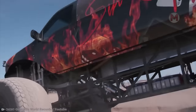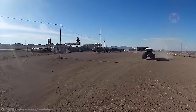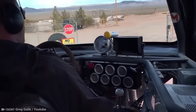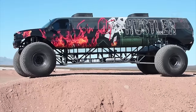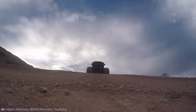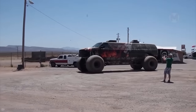Get ready to meet the Sin City Hustler monster truck — a real monster on wheels that manages to drive around city streets like a wild beast. The giant stands at almost the height of a two-story building and weighs like an elephant, yet still conquers roads and impresses audiences with stunning jumps, engine roar, and show effects. That's what makes it the king of the roads.